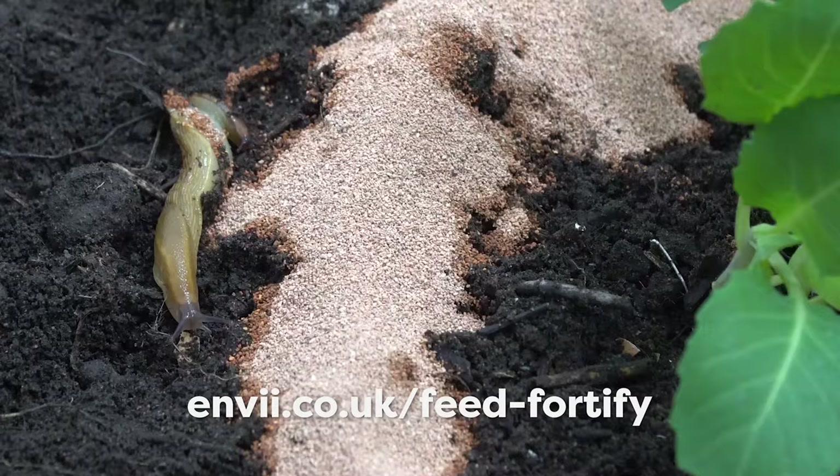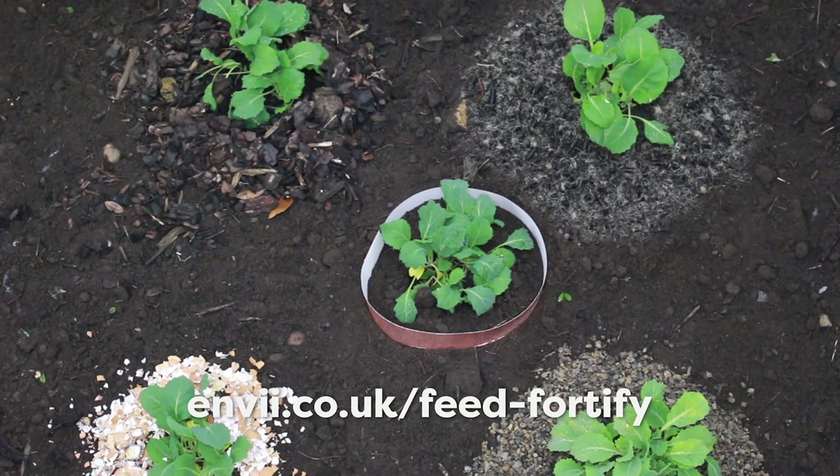To learn more about diatomaceous earth, please visit the link below, which is also in the video description.